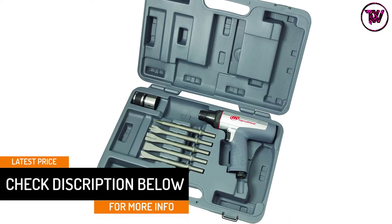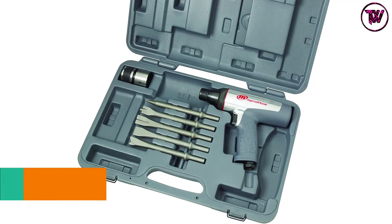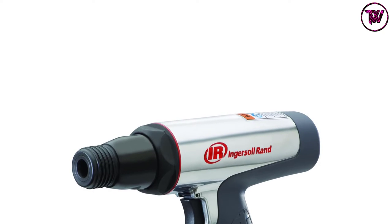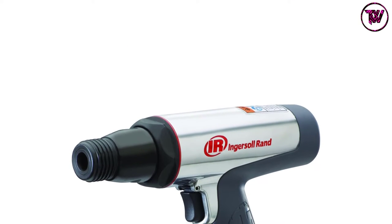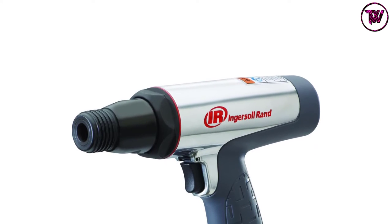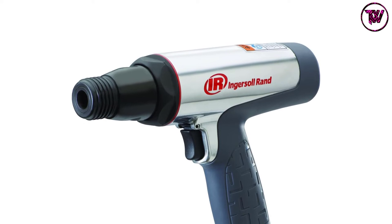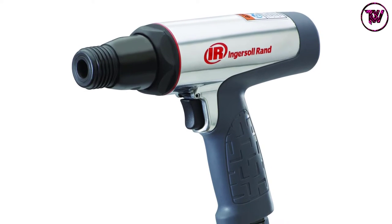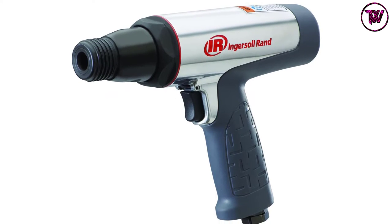Ideally, it is designed with optimum comfort in mind, proven through the anti-vibration feature that minimizes tool vibration by more than 30% compared to standard air hammers with similar features. The quick change retainer ensures faster changeover of chisels, saving time. This kit is also designed to deliver more power, and we believe it is worth spending on.